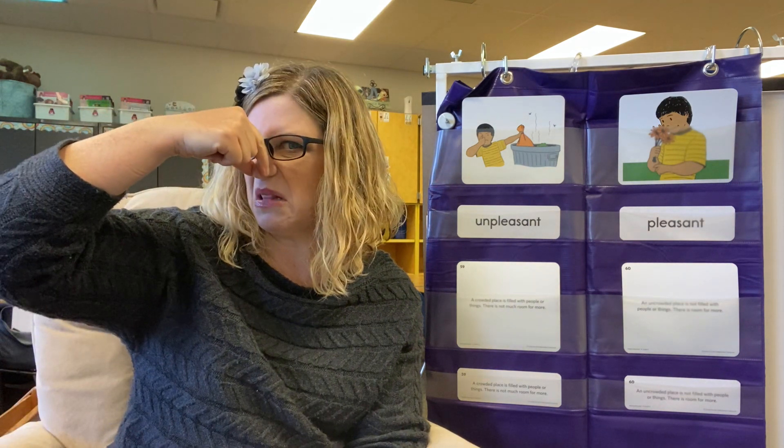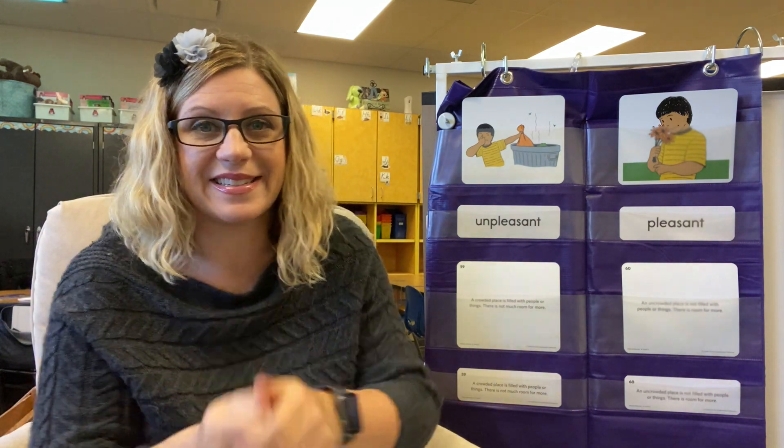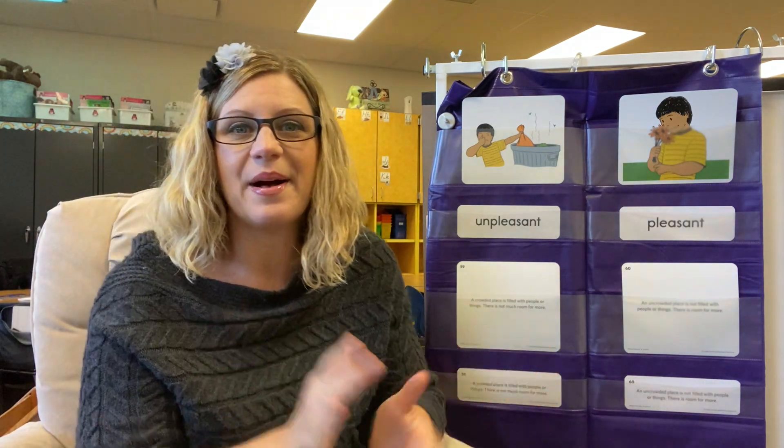So unpleasant — pleasant. Good. Come back tomorrow and we will learn two new words from our poem Umbrellas. Bye guys.